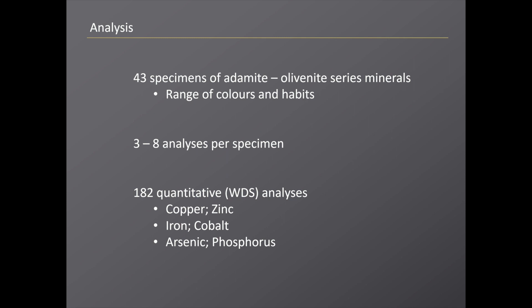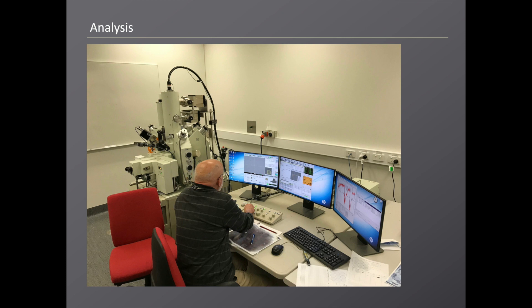We took 43 specimens of adamite-olivenite series minerals. We deliberately selected for a range of colors, habits, and associations. We did between three and eight analyses per specimen, giving a total of 182 analyses. We analyzed for copper and zinc, since it's the copper-zinc ratio that determines species, but also for iron and cobalt due to some substitution of those elements into the cation sites, and for arsenic, and phosphorus on the possibility of some phosphate substitution. Here's Paul — you'll recognize the distinctive hairstyle — sitting at the microprobe in Canberra when we did this work.